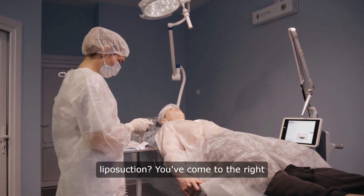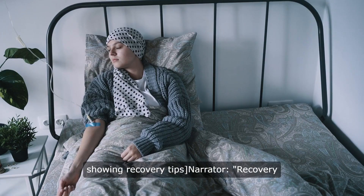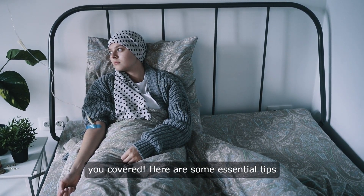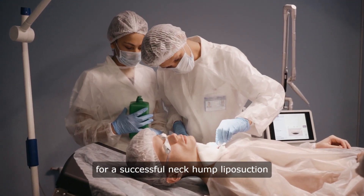Are you considering neck hump liposuction? You've come to the right place. Recovery is crucial, but don't worry, we've got you covered. Here are some essential tips for a successful neck hump liposuction recovery.